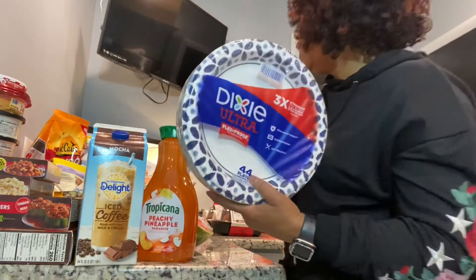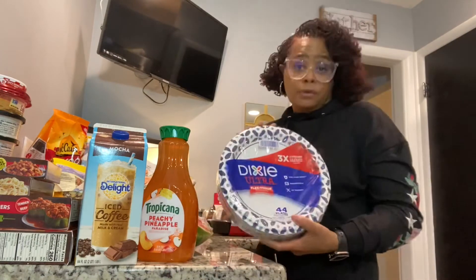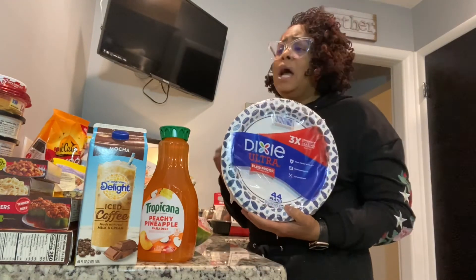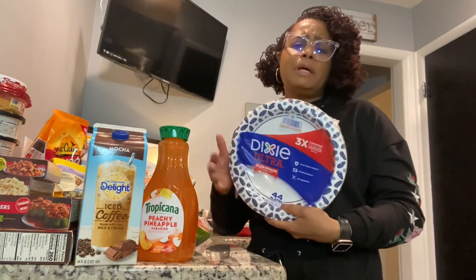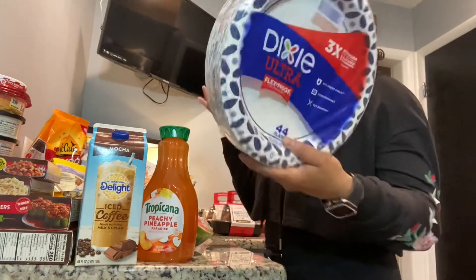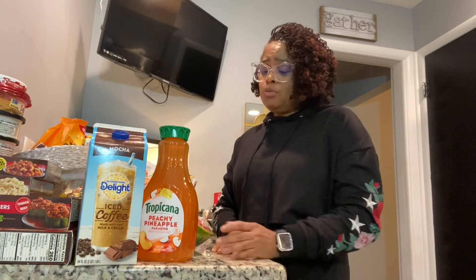And we got Dixie plates — 44 plates, three times stronger than the leading store brand. These are my favorite plates. Dixie has never failed, always been strong. I like the 10 by 16 size because we use them for dinner. And that's my haul! If you have any videos you'd like to see me make or stores you'd like me to go to, leave them in the comments below. Please subscribe and like the channel, and I'll see you on the next video.